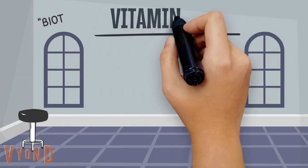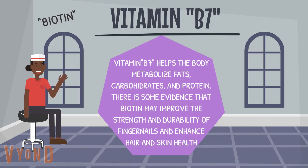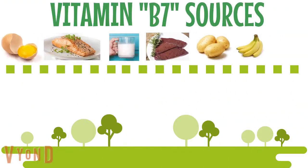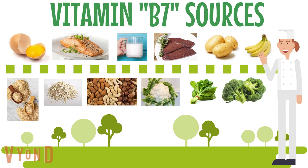Vitamin B7 helps the body metabolize fats, carbohydrates, and protein. There is some evidence that biotin may improve the strength and durability of fingernails and enhance hair and skin health. To improve your vitamin B7 intake, you can eat egg yolk, fish, milk, liver, potatoes, bananas, brown rice, oats, nuts, cauliflower, spinach, and broccoli.